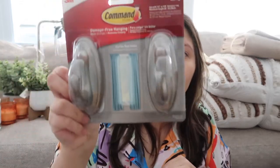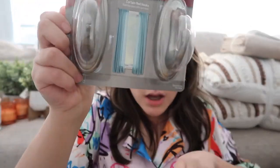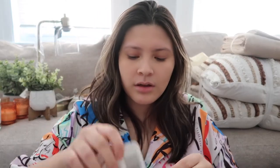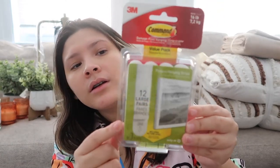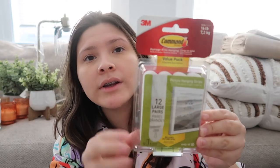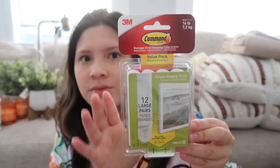From Target I also got these command hooks — I got the silver ones, but I'm planning to spray paint them with gold spray paint since we don't have anything silver in our room. I got a few extra in case we need more. I also got command strips for hanging our picture frames, since we're going to have a gallery wall of our engagement pictures. I got an extra pack just in case.